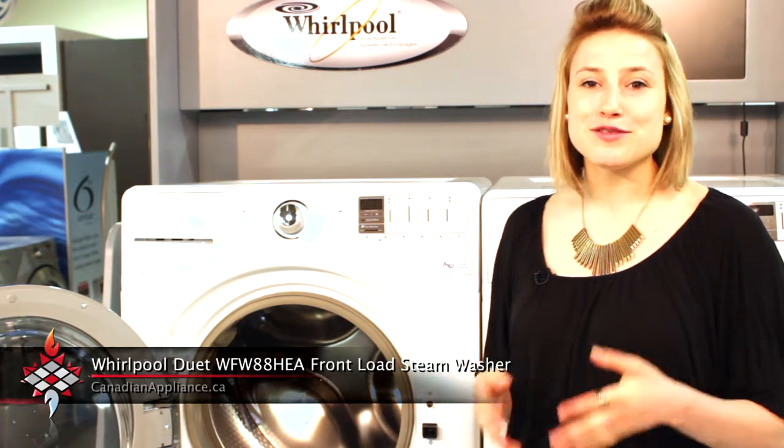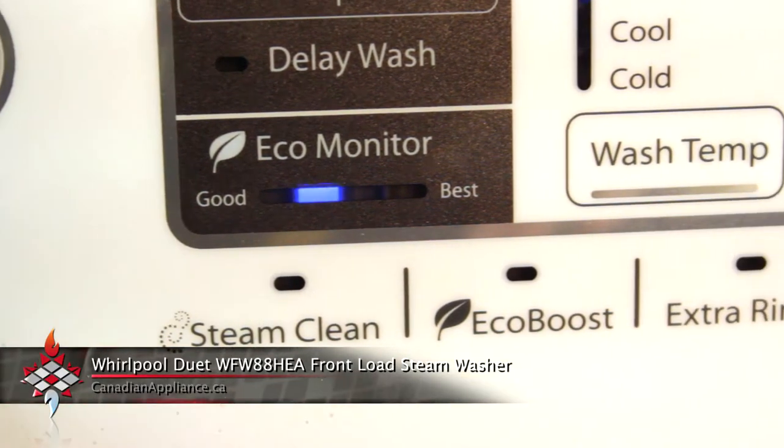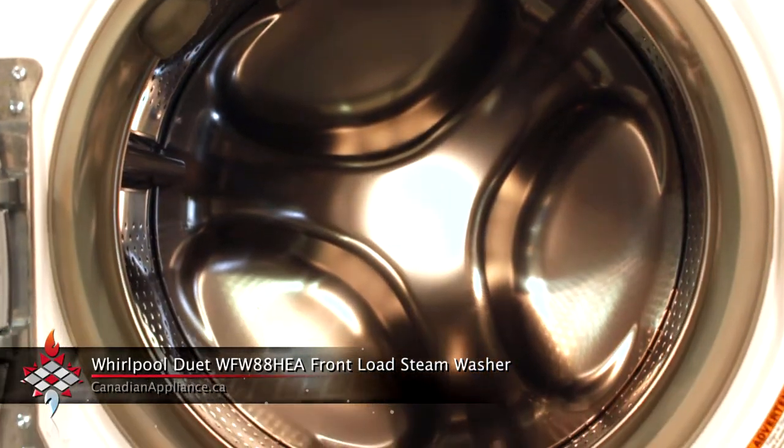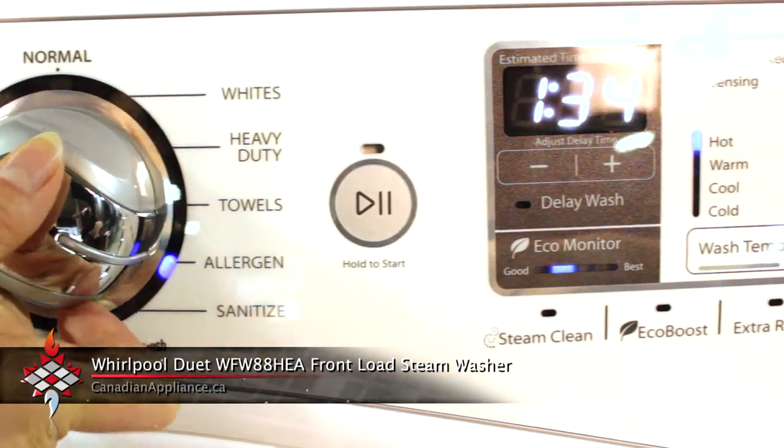But my personal favourite feature is the eco-monitor, which tells you how much energy is being used per cycle. In total, this machine offers 11 cycles and has beautiful tap-touch controls that let you navigate seamlessly — no buttons needed.